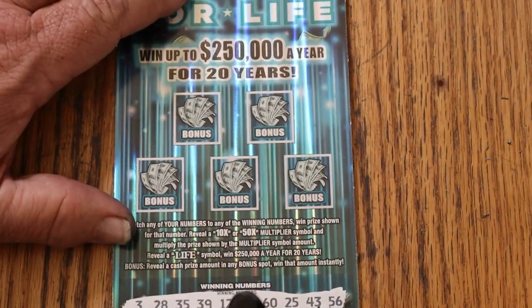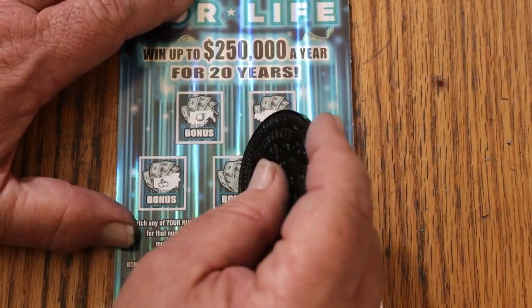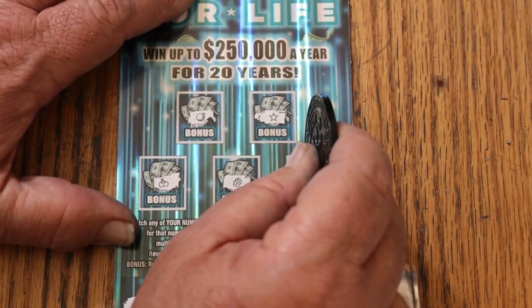All righty, on to the bonuses. No. No. No. No. No. All right.